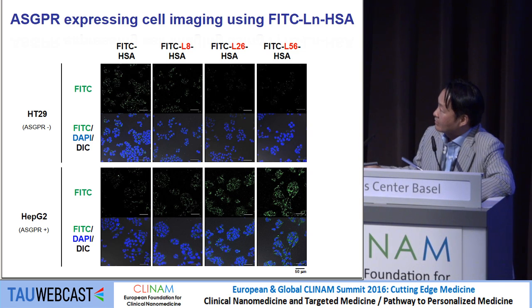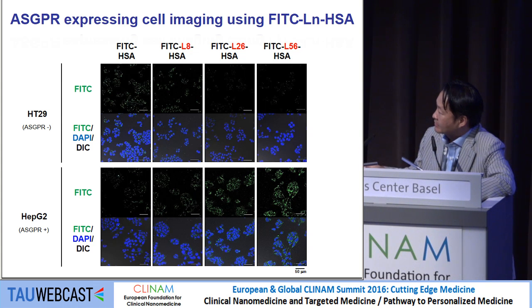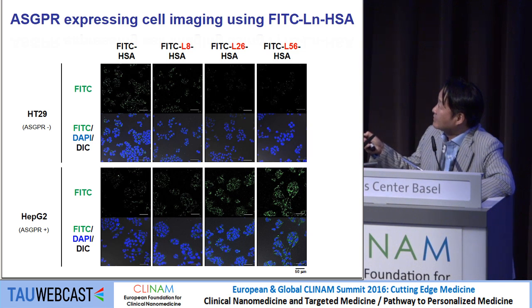We tested these constructs using HT29 colon cancer cells as a control, which does not express the asialoglycoprotein receptor (ASGPR), and well-differentiated hepatic cells. Hepatocellular carcinoma cells overexpress the ASGPR, meaning lactosamine is already bound to you. We tested in vitro, and as the number of lactosamine moieties increases in constructs like L56-FITC conjugated human serum albumin, uptake in the hepatocellular carcinoma cells is increasing while decreasing in non-expressing cells.